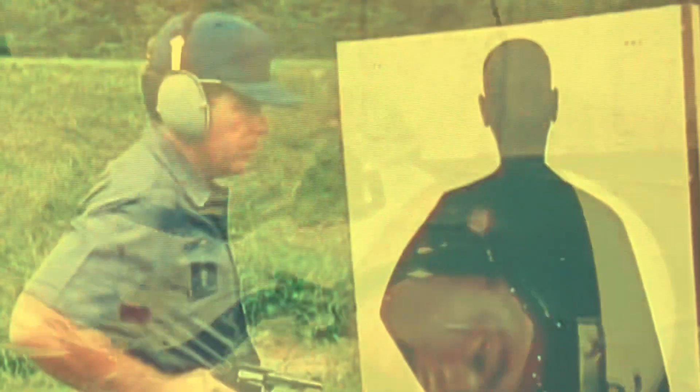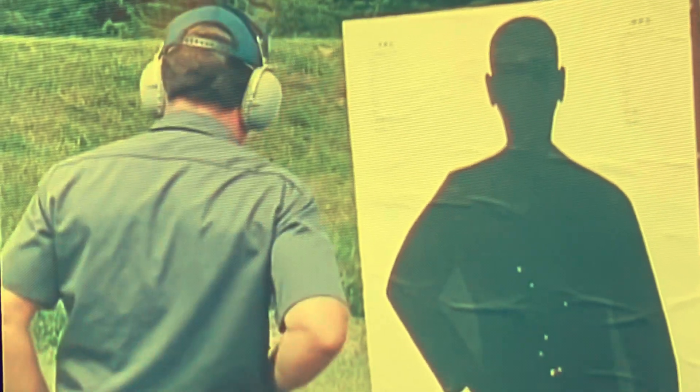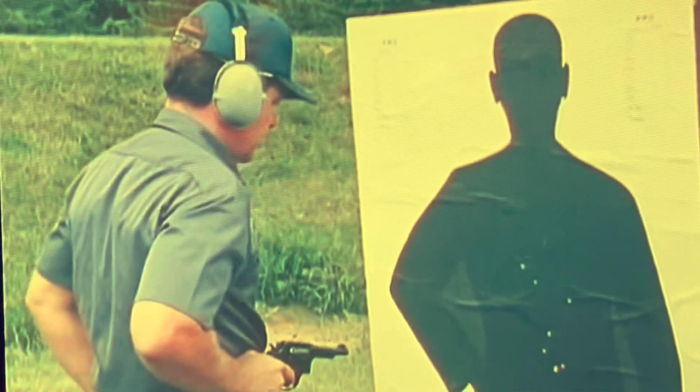The largest number are killed by handguns at extremely close range, often before they can draw their own weapon. Close combat pistol courses meet this challenge by training shooters to fire at targets as close as three feet.